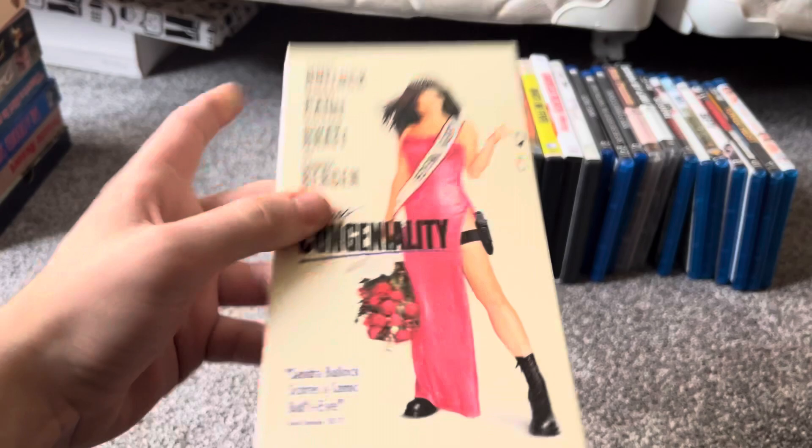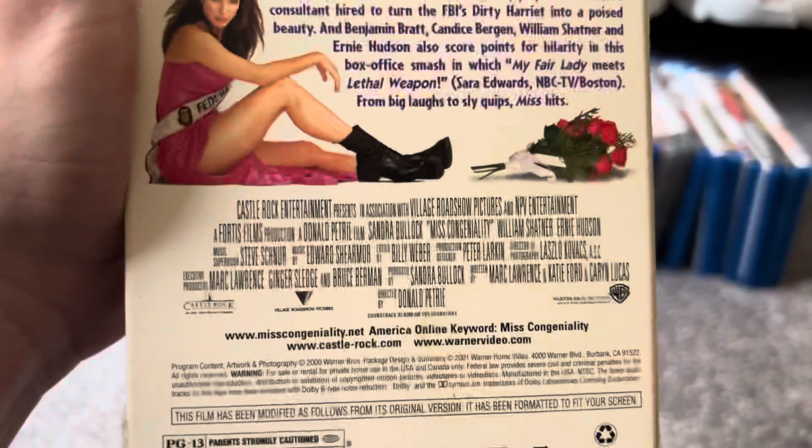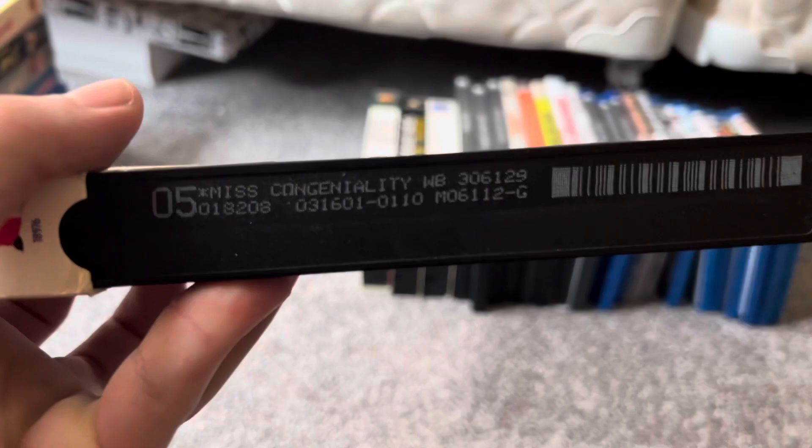This next one is an actual Warner Home Video, Bore and Shield VHS release. And this one is a Castle Rock Entertainment movie, co-made by Village Roadshow Pictures and released by Warner Brothers, dated March 16th, 2001.